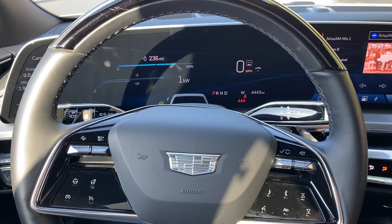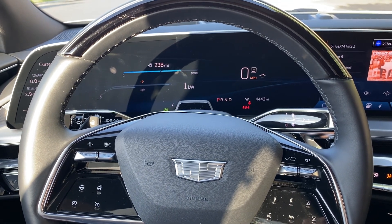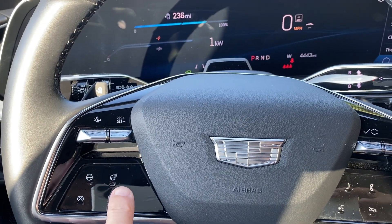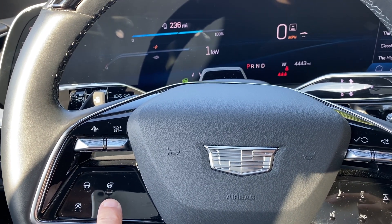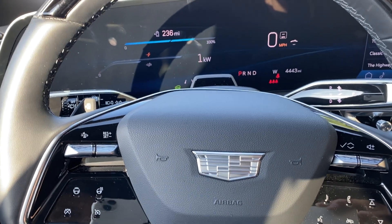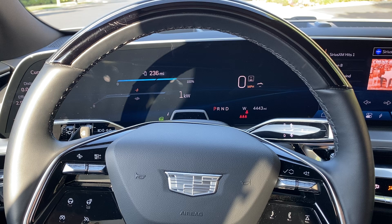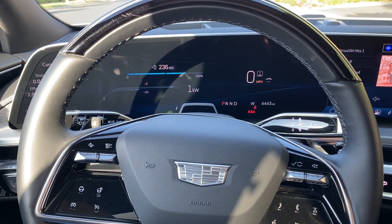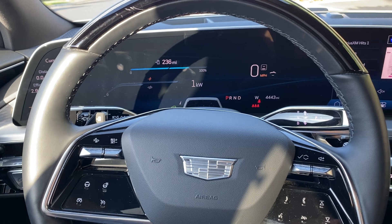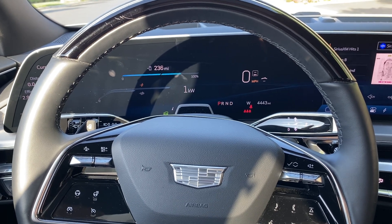This is a 2024 Cadillac Lyric Luxury 3 with Super Cruise. To engage Super Cruise, you hit the Adaptive Cruise Control button and then the Super Cruise button. Just a quick note that it doesn't always engage the first time — it usually does, but sometimes it doesn't, so sometimes it takes two tries.